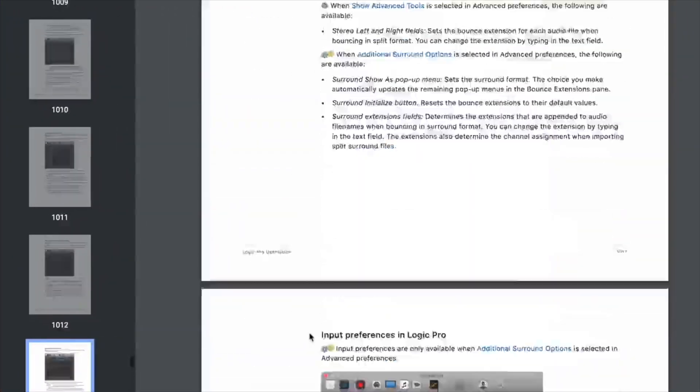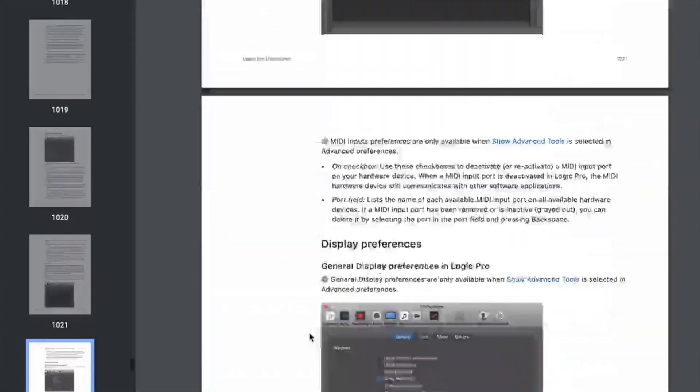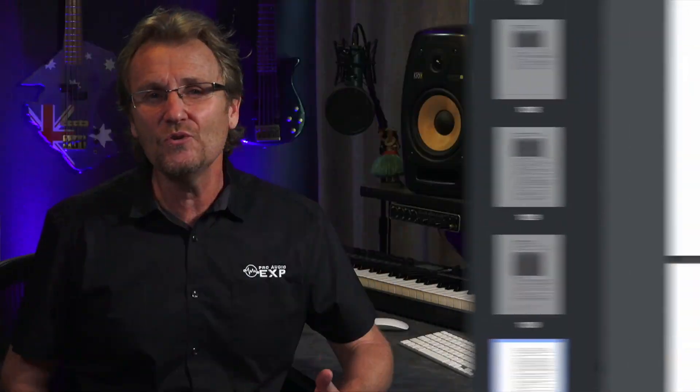The manual for Logic is over 1,200 pages — that's enough to make anyone's head spin. But I'm here to tell you that if you knew the 20% of Logic's features that really make the difference, you could revolutionize the way you make your music.